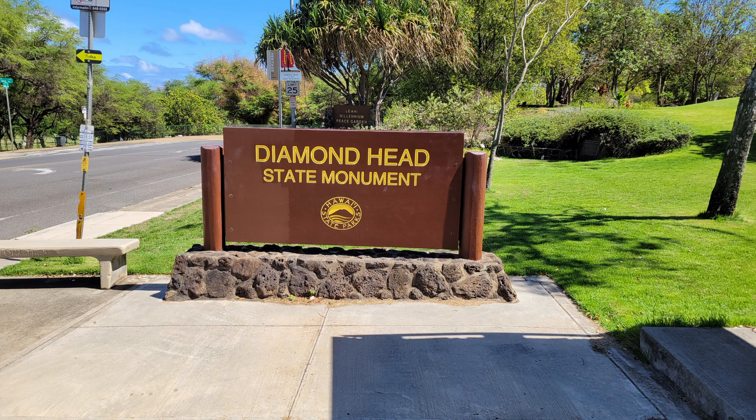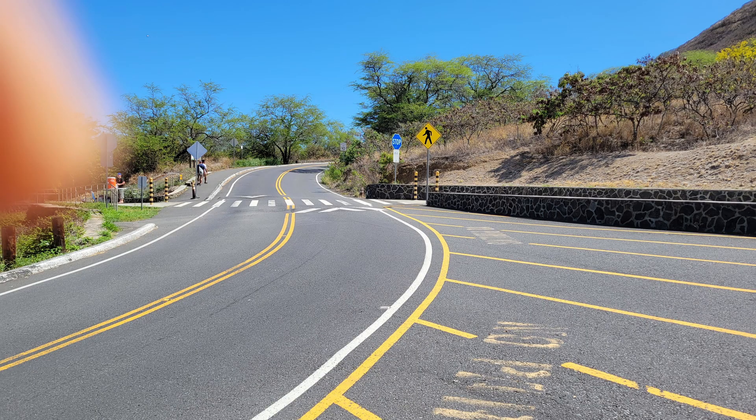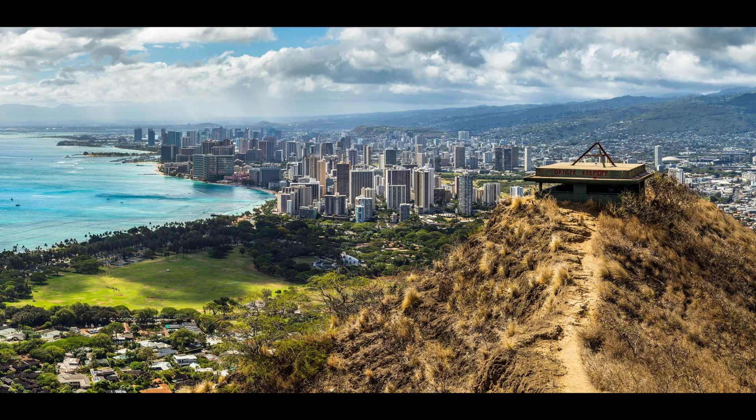A short distance away is the Diamond Head State Monument, one of the most popular visitor sites in Hawaii. The sign specifies the fees you should pay, which were implemented to control excess crowding. The road to the top is a modest hike, but it's very hot and you're advised to wear shoes instead of flip-flop type footwear. And here's the view you get from the top — if it's not too crowded and the weather's good, it's worth it. Hang on to your hat though, the wind may blow it over the cliff.